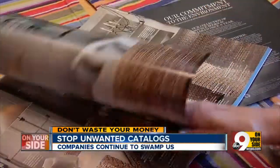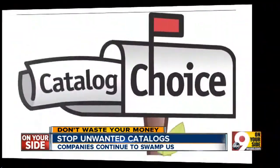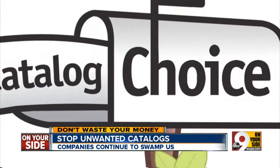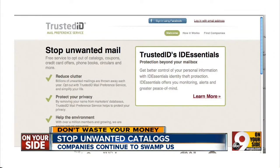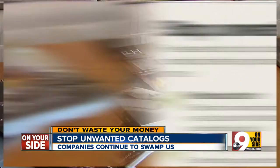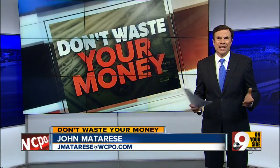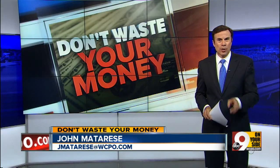We haven't bought from there for years. Have unwanted catalogs? You can call and ask to be removed, but an easier way is to go to the website catalogchoice.org. This industry-supported site lets you opt out of whatever catalogs you no longer want, all in one easy step. Just type in catalogchoice and say goodbye to stacks of catalogs you don't want. I'll put a link to that site on WCPO.com for you.